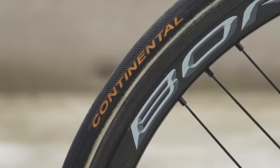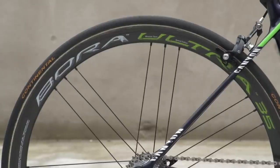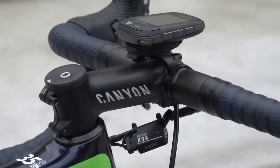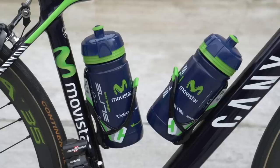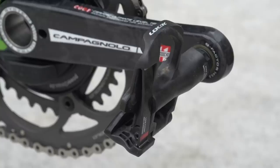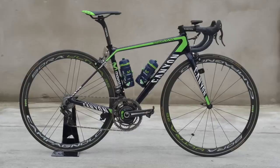Wheels are carbon semi-deep section Campagnolo Bora Ultra 35s shod with Continental Pro Limited tyres. Onboard computer is supplied by Garmin, while Elite's carbon bottle cages with retention system and Look Keo carbon blade pedals complete the setup.